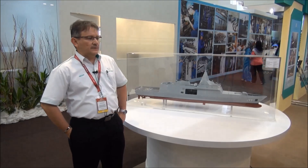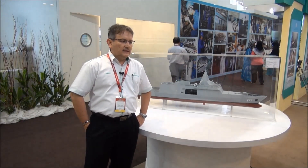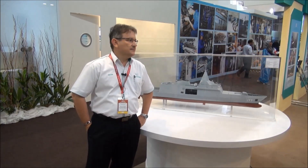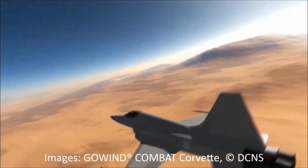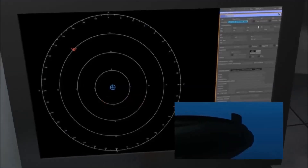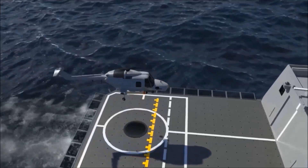The ship is now at 111 meters in length with a displacement of approximately 3,000 tons. The ship has a maximum speed at full power of 28 knots, and it has capability for surface-to-air and surface-to-surface missiles.